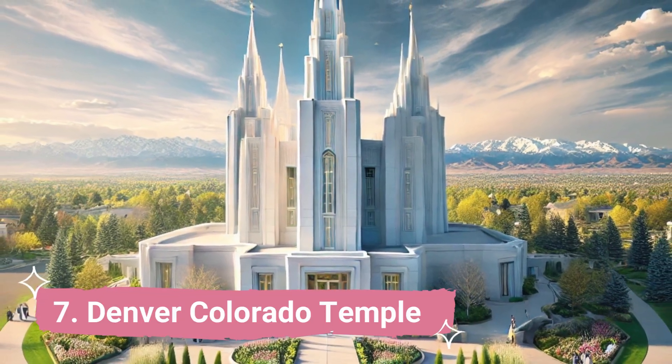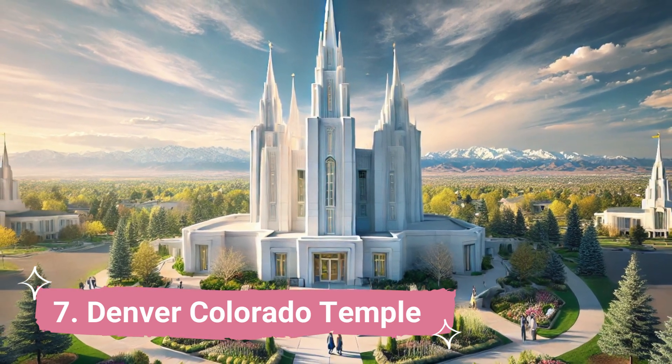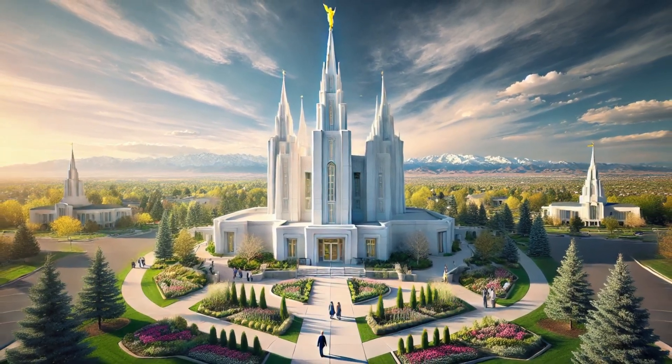Number 7: Denver, Colorado Temple. When visiting the city of Centennial, are you trying to find a Latter-day Saint temple to visit? The Denver, Colorado Temple is a peaceful, inspirational, and educational location. The celestial room, ceiling room, and baptistry complete the space.